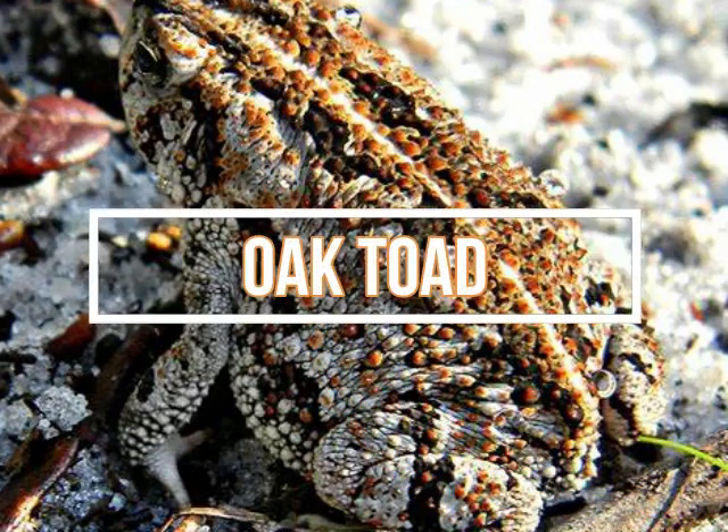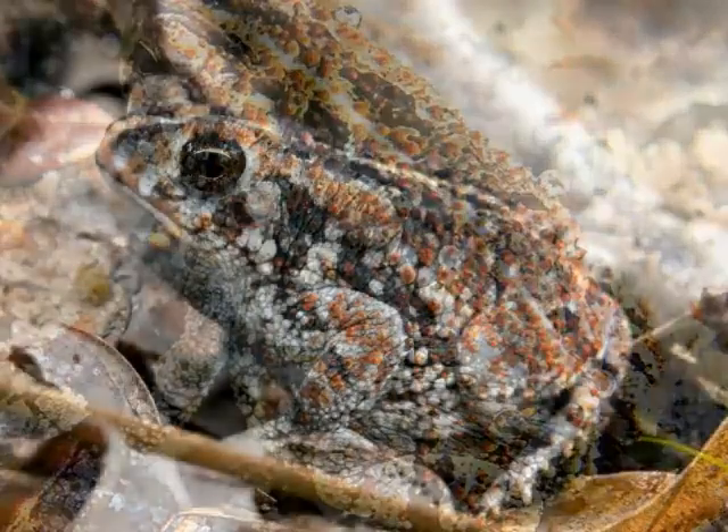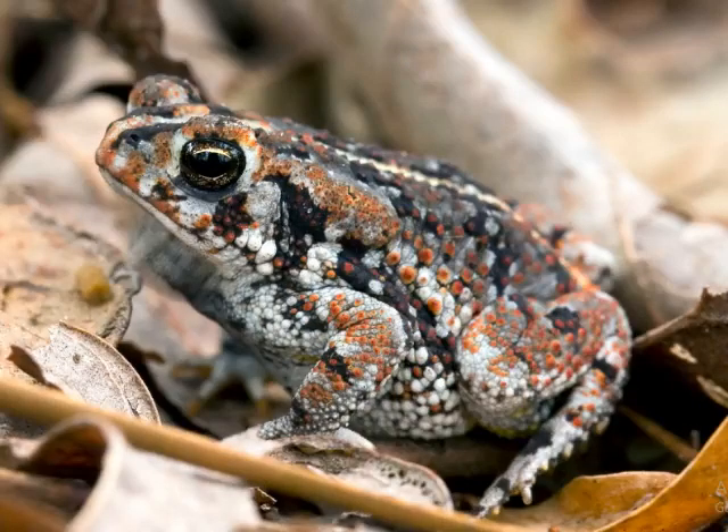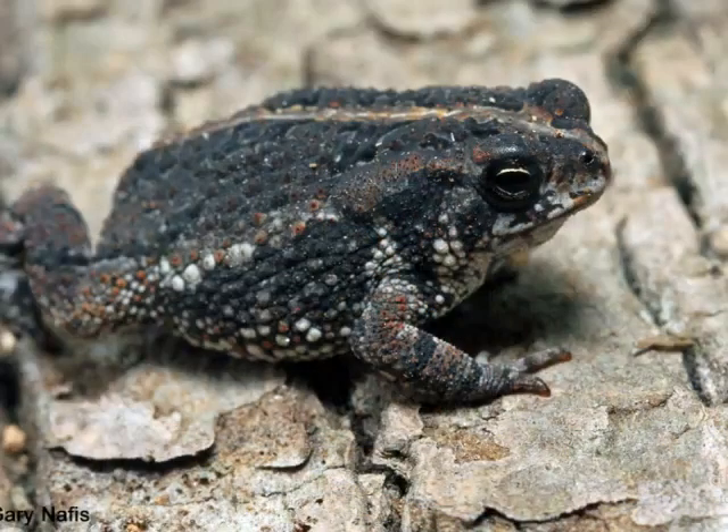Oak toads are the smallest toad in the United States, reaching a maximum body length of around one and a half inches (3.8 centimeters). Their back colors can range from dark brown to gray, typically with three to four pairs of dark spots. Each toad always has a yellow stripe down the middle of the back. Oak toads are most often found in upland areas of ochre pine forest. They have a cheap, cheap, cheap-sounding call. Most of an oak toad's diet consists of small insects they find around the roots of trees.